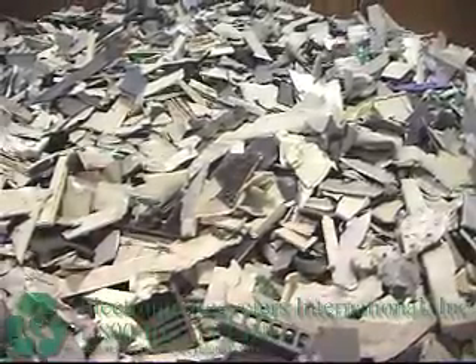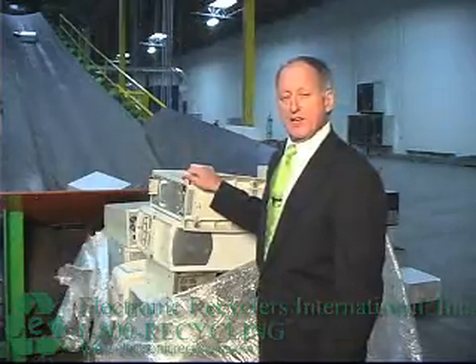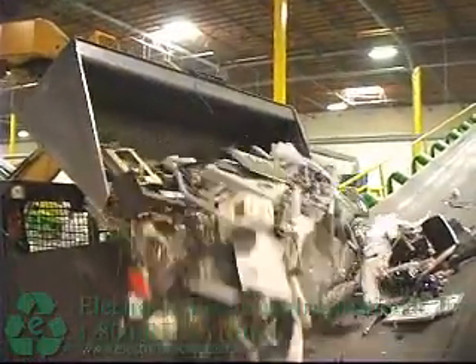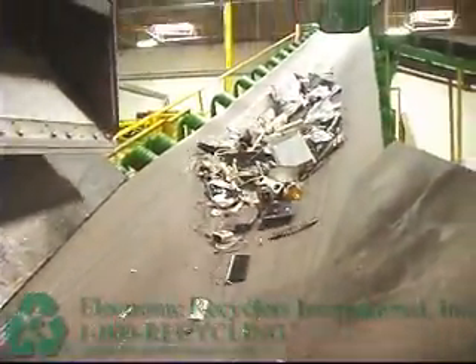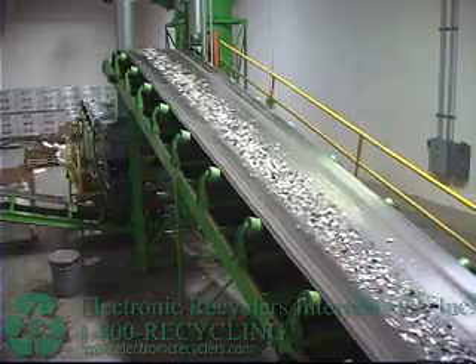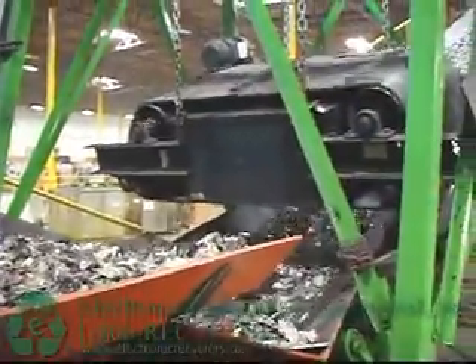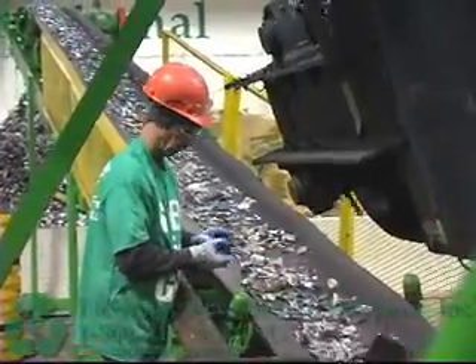You see one of the two infeed conveyors that are the start of the e-shredding system. Each conveyor weighs over 35,000 pounds, is over six feet wide, and over 70 feet long. The first shredder processes material down to about four inches in size. It then goes up to another conveyor belt and through a second shredder, which processes it down to an inch and a half and smaller. It then goes up another conveyor and underneath a cross belt magnet.